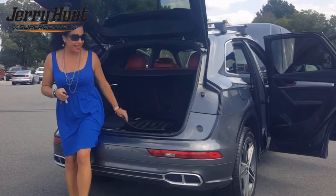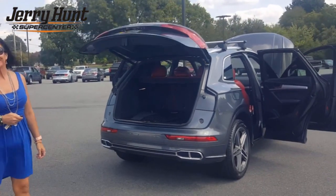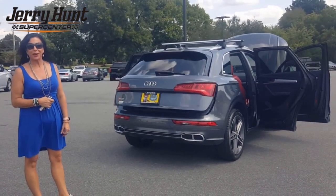It's got all-weather floor mats and an automatic liftgate. If you're interested in test driving, call me, Stephanie, at 336-249-2591.